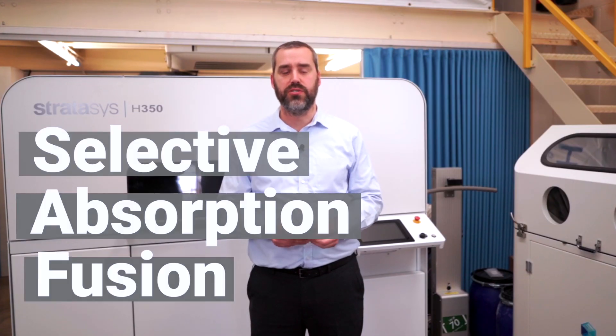Hi, my name's Chris and I'm a SAF specialist here at Tritec 3D. Today I'd like to introduce you to the powder bed printing process from Stratasys, the H350. The H350 is powered by SAF Technology, which stands for Selective Absorption Fusion.